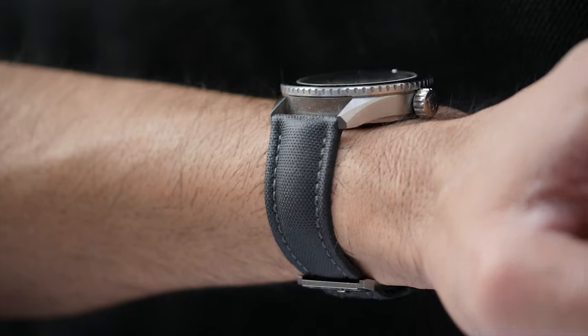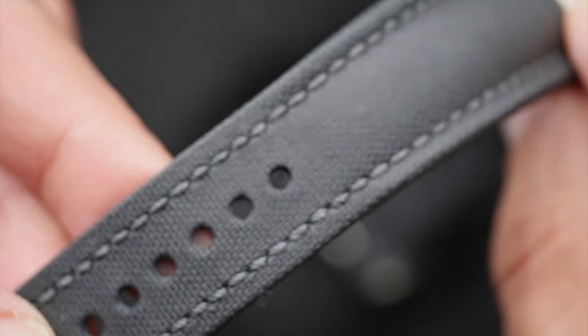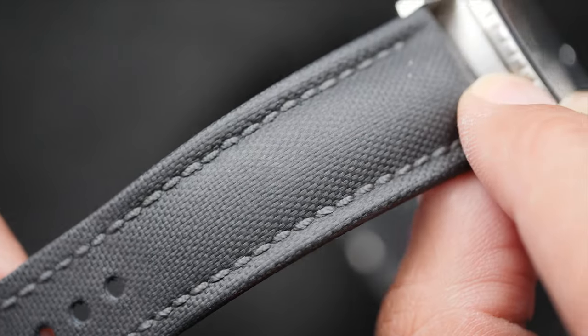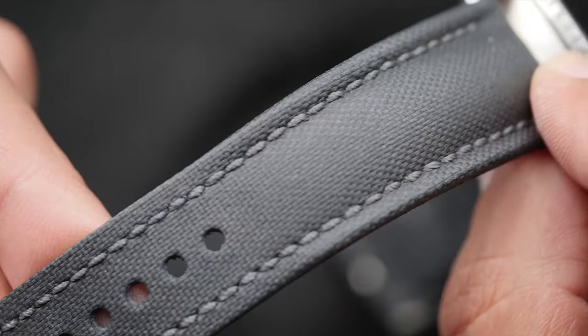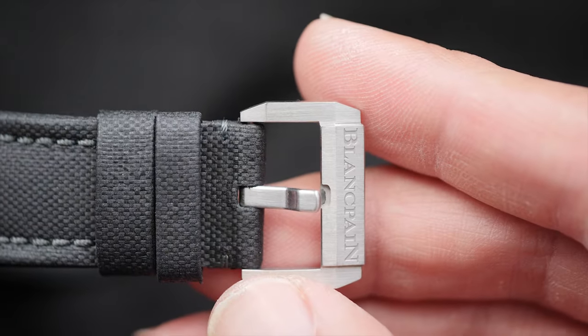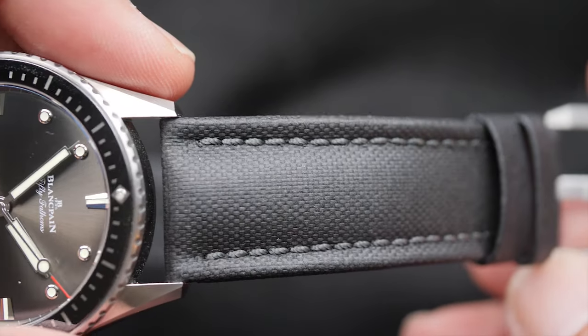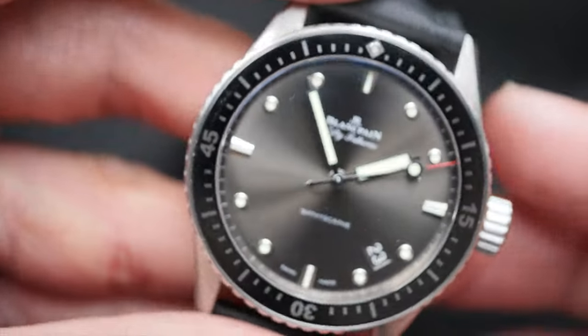The watch comes with a fabric strap which looks very neat and sturdy. The stitching and overall quality is top-notch with the right amount of padding. The strap comes with a tank buckle engraved with Blancpain and features a fully brushed treatment, which again marries very well with the overall tool nature of the watch.